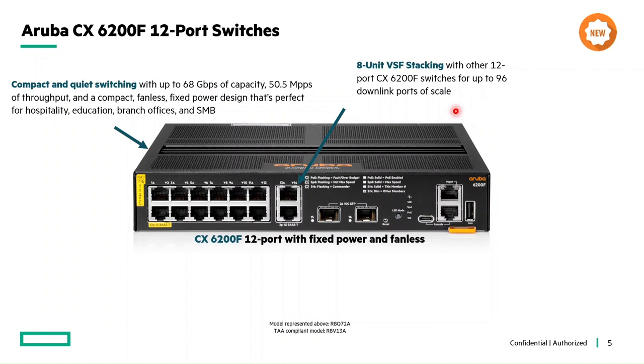Another major benefit is versatile uplinks — uplink flexibility to choose between two ports ranging from 10M to 1G Base-T, or two uplink ports with speeds ranging from 100M to 10G SFP. These uplink ports can be chosen based on the deployment need.